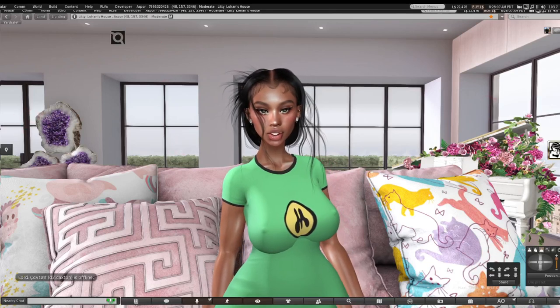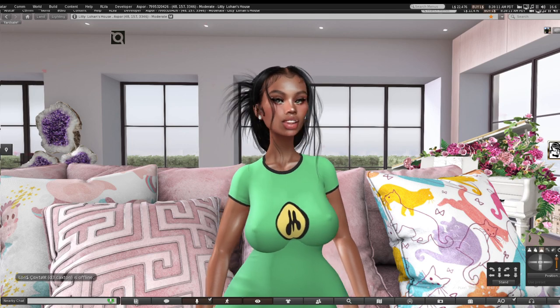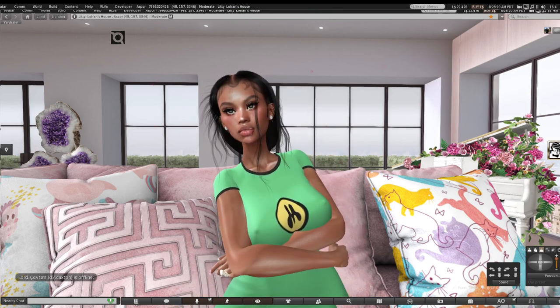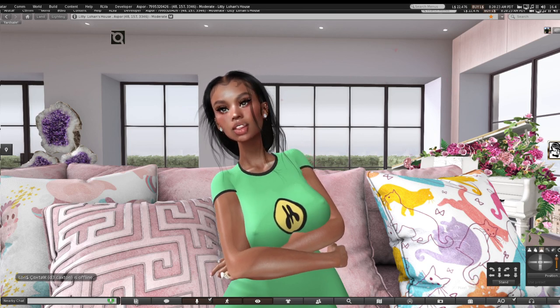Hey guys, welcome back to my channel. It's Mousy, the Ultimate SL Clout Chaser. So I wanted to film some shopping this weekend, per usual. Custom Nine has a new event — it's like a weekend sale, so I just wanted to check that out because that's a pretty good event and I'm sure they can recruit really good designers and have really quality products.